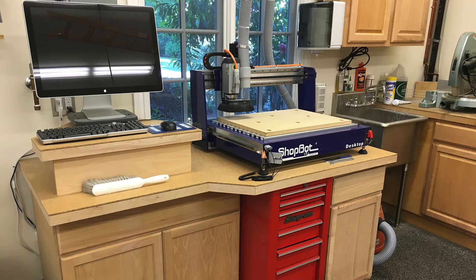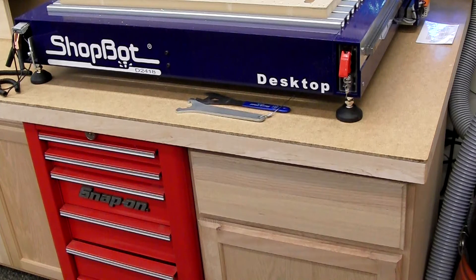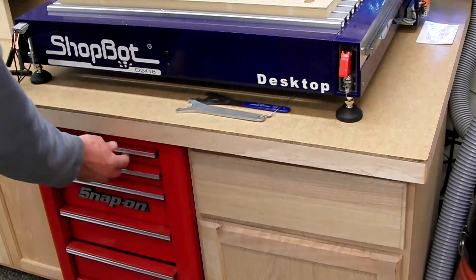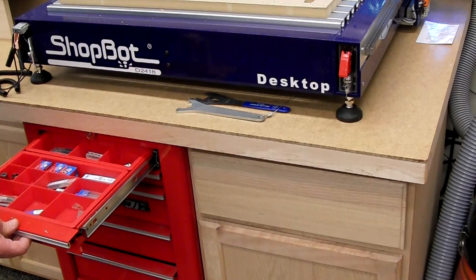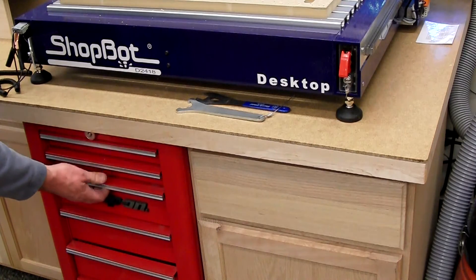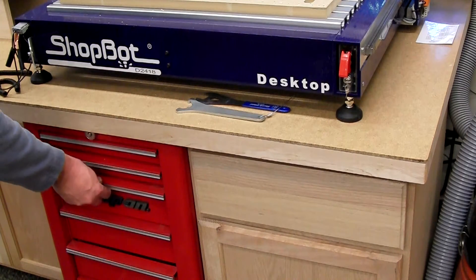The ShopBot has a dedicated workstation with all its accessories and the computer to control it. I like to keep everything convenient to where it's going to be used — tools used just for the ShopBot, cutters and collets, screws for hold-down, tape for hold-down, and other accessories below.